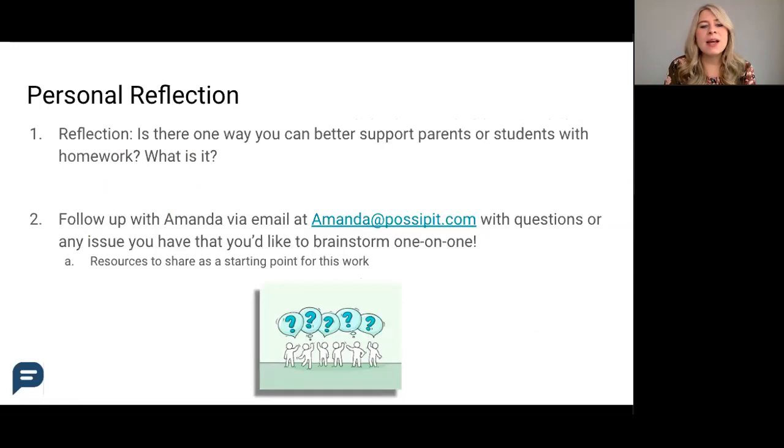Take that one thing away that you can start doing tomorrow. The purpose of these POSIP Power Sessions is really to support schools and make them the best that they can be. POSIP has an effective weekly pulse check technology that increases parent engagement and feedback to campus.